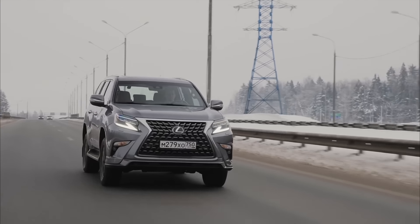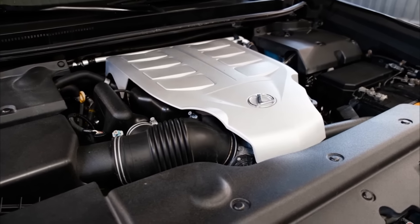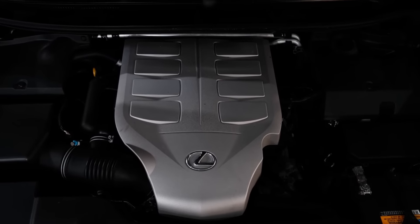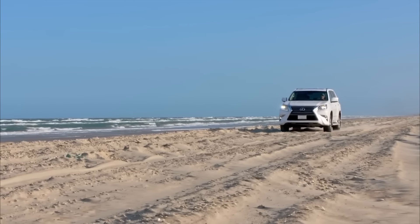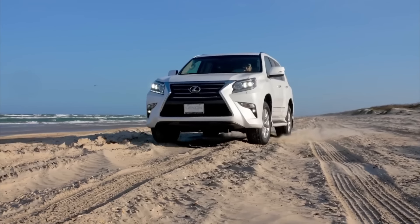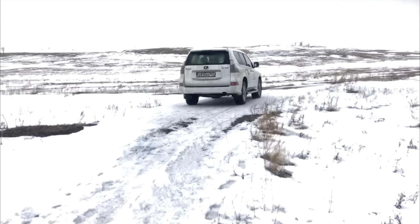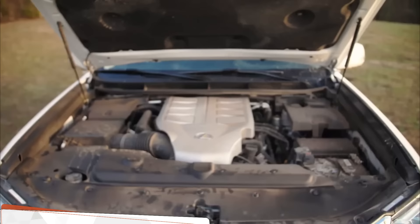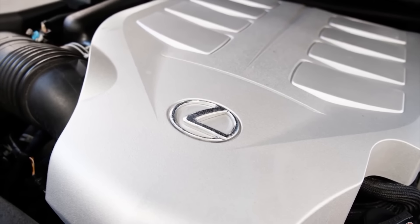In conclusion, despite a few drawbacks, the 1URFE can confidently be called exemplary. There are no complex cylinder deactivation systems, and fuel efficiency is not its strong suit, nor will its acceleration likely impress you. The value of this engine lies in entirely different parameters — it's appreciated for its reliable design and durability, the ability to comfortably embark on long journeys without worrying that something might go wrong. The approximate lifespan of this engine is around 400,000 miles, and with proper care it can last even longer, solidifying its reputation as one of the most durable units in its class.